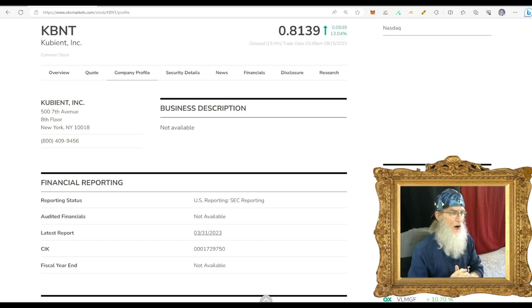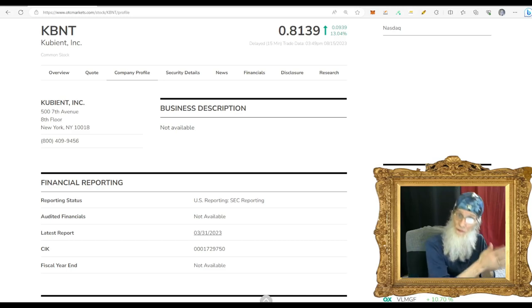First one we're going to look at is KBNT, Kubiant Inc. She is under the radar, but her chart is exciting. She had a breakout with big news on May 24th and ran about 300% from $0.50 up to $1.50. Then she came back down. She is now breaking out again with one of those atypical breakout charts, and I'm using information from that first breakout.